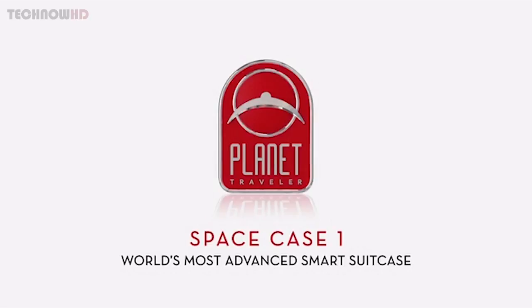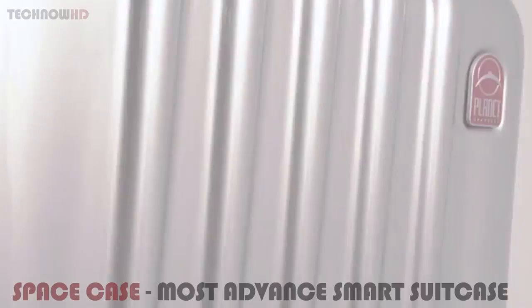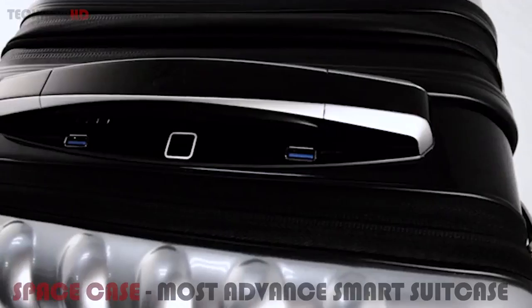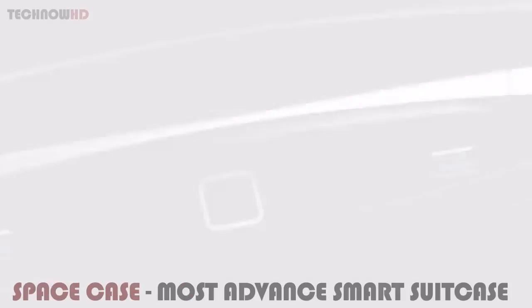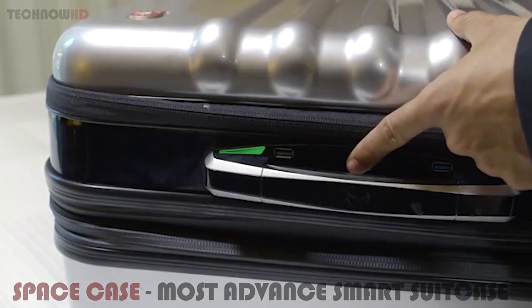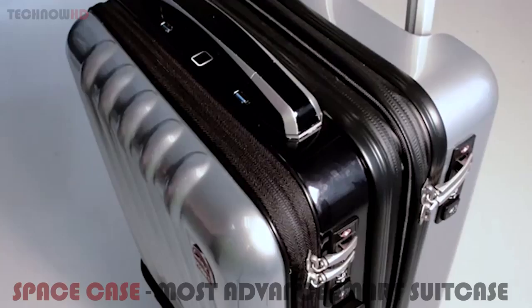Planet Traveler introduces the Space Case One, the world's most advanced smart suitcase. When we designed the case, we wanted to give you the ultimate security. That's why we've added a biometric lock with fingerprint recognition that grants you access to opening or closing your suitcase simply with the touch of your finger or through the app.